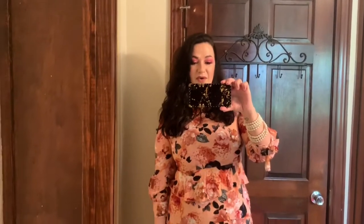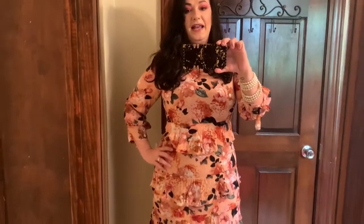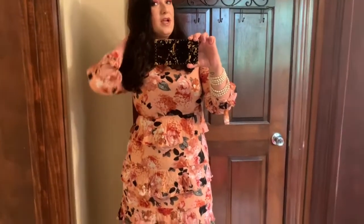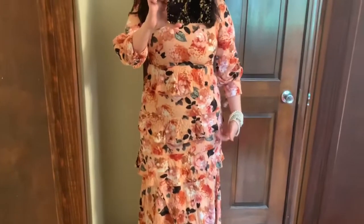So this dress I got two years ago when I was living in Alabama and I love it. My husband calls it my little house on the prairie dress, but I think it's so cute. It needs to be steamed, but my steamer has gone kaput, so we're just going to have to make do. This dress to me screams spring.